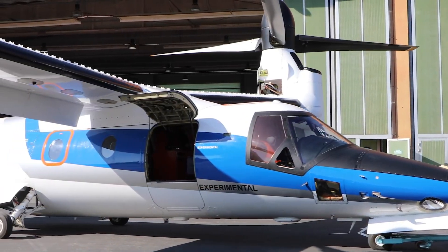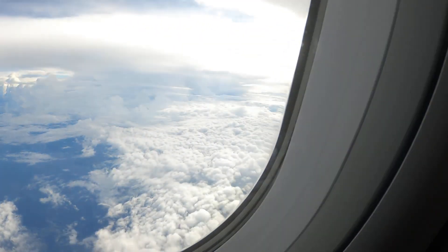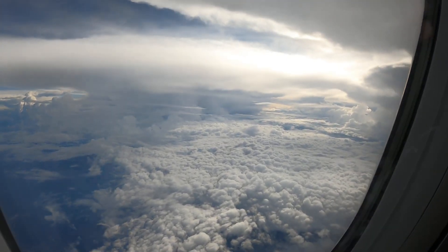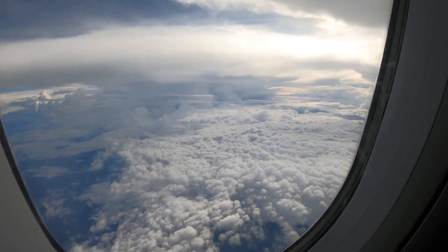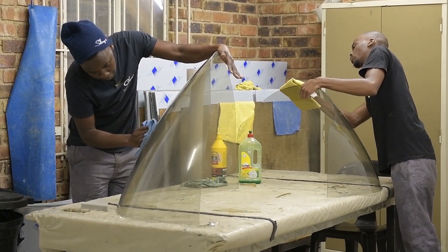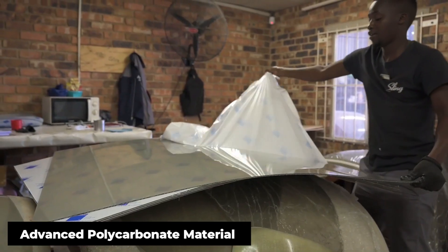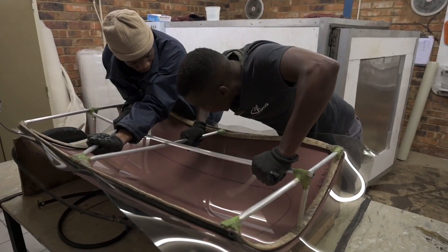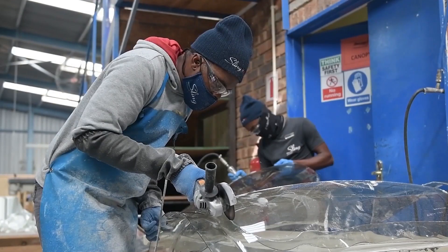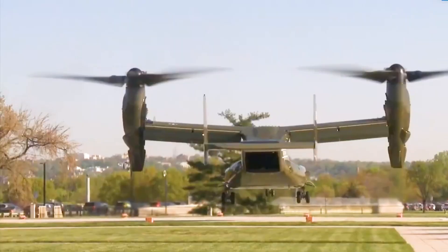The cabin features large windows that aren't just for show — they're positioned at the perfect height to give passengers spectacular views whether taking off vertically or cruising at altitude. Those windows are made from the same advanced polycarbonate material used in fighter jet canopies, capable of withstanding bird strikes at over 300 miles per hour. This isn't just a luxury vehicle; it's built to military-grade specifications.